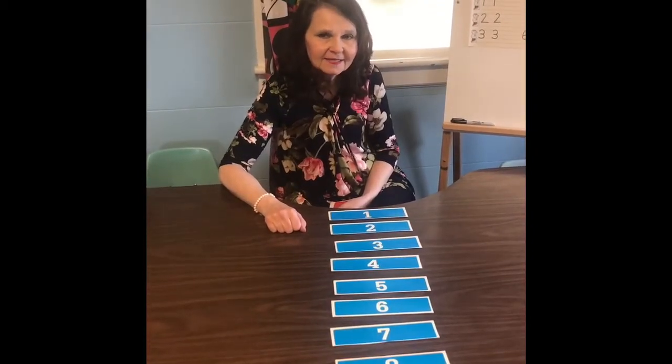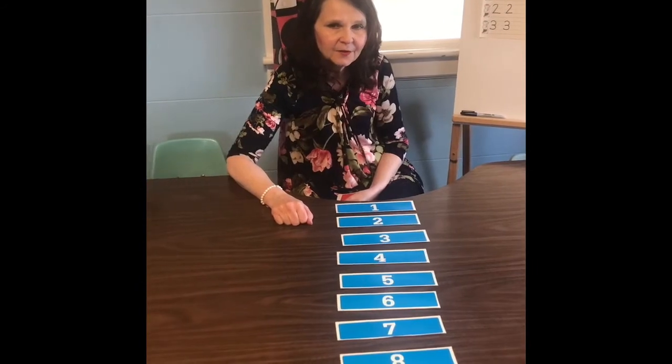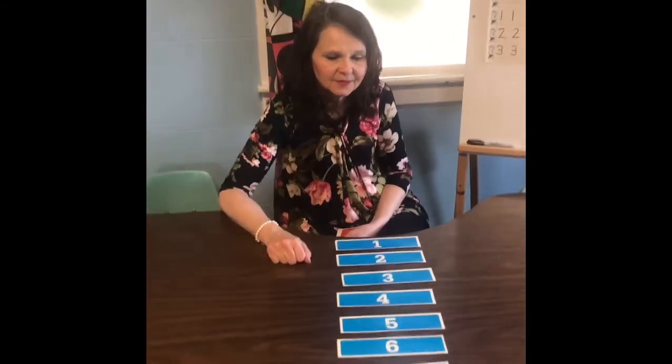Hi boys and girls. Our lesson today is on our numbers, and our last video was our number eight book.